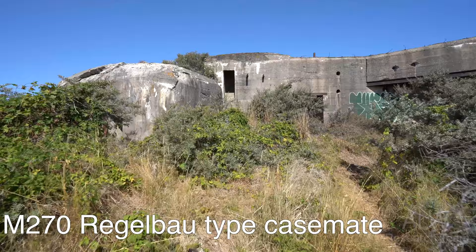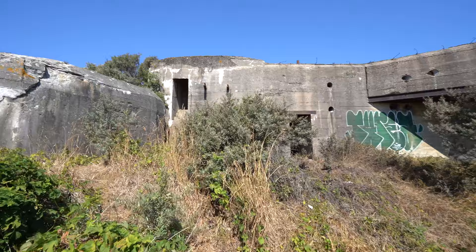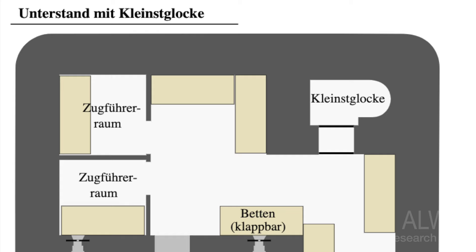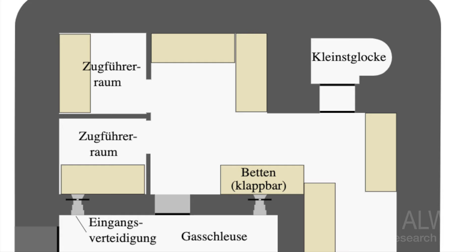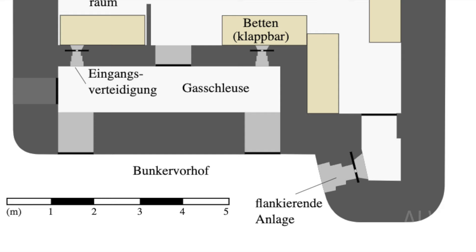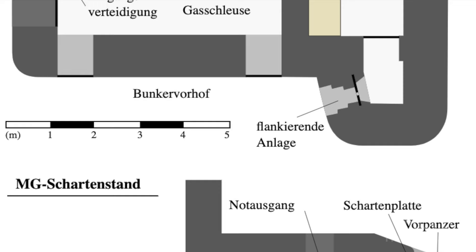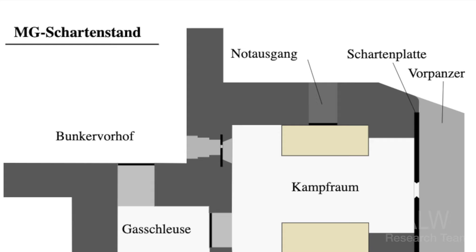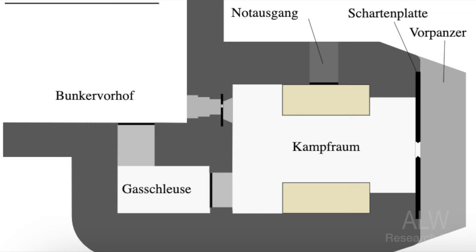Should we do inside first? That looks like it goes to a turret thing. The Regelbau — German for 'standardised design' — were a series of standardised bunker designs built in large numbers by the Germans in the Siegfried Line and the Atlantic Wall as part of their defensive fortifications prior to and during the Second World War. There were several advantages to the standardised design, and they were absorbed into the Organisation Todt.